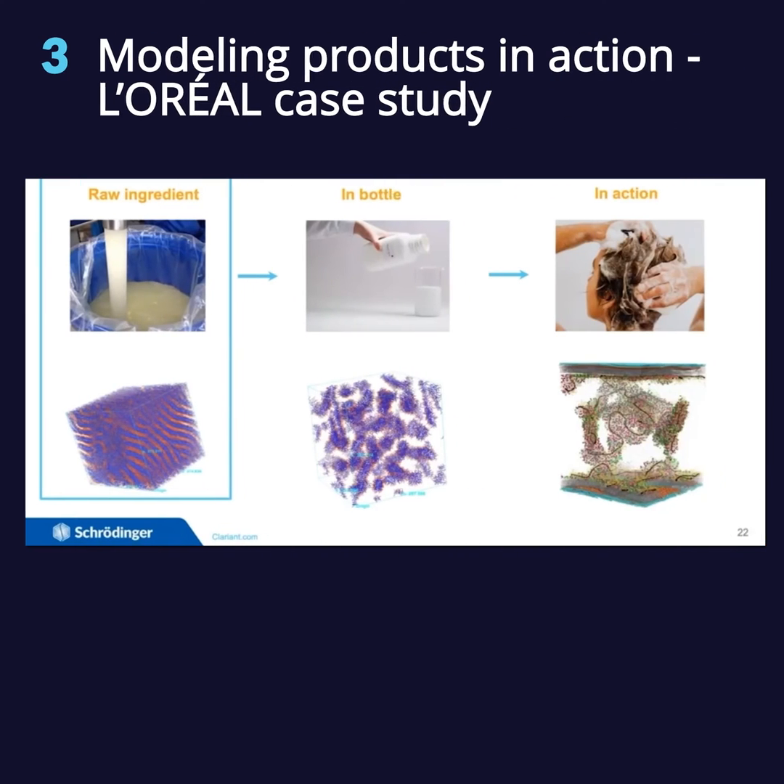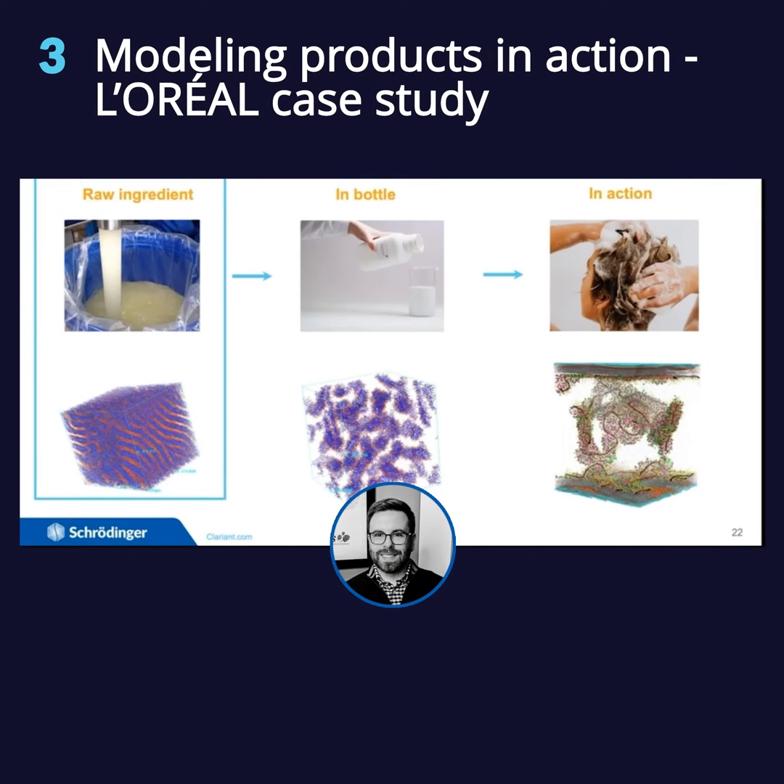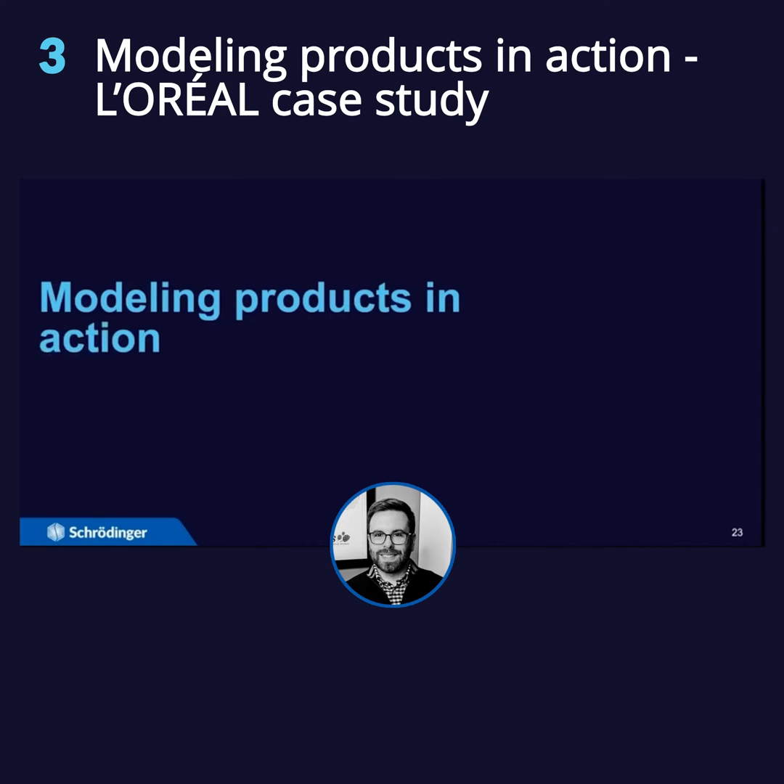Of course, as you add more ingredients and things get more complex, you have to think about whether you need to design new parameters. But being able to do it in an automated way — something we advocate for and really try to help our customers do — is a good way to lower the barrier to getting this first step done right, so that you have confidence to apply your models to the next two steps, which is really where we start talking about modeling products in action.